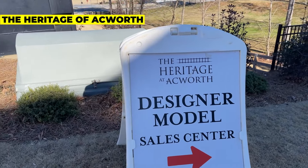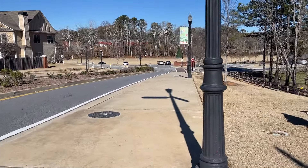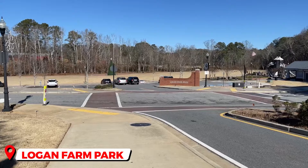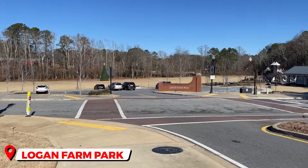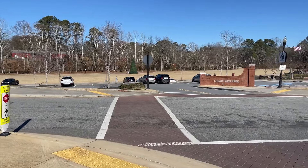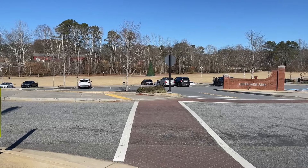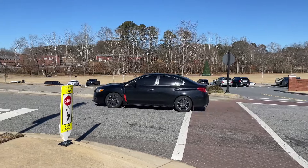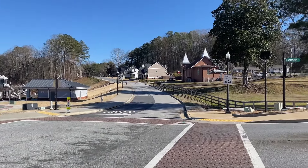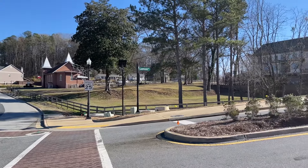The Heritage of Acworth is what this little residential neighborhood is going to be named. They've got a lot of homes being built in this area, and I think a few have already sold and people are already starting to move in — it's certainly becoming very popular. Out there in the distance is the big park in downtown Acworth. A few of you have asked about why the grass in Georgia is brown — it's actually not always brown. I'm filming in the wintertime, and this grass becomes dormant during the winter. It's usually green in the spring and summer, but right now this typical Georgia grass is brown.